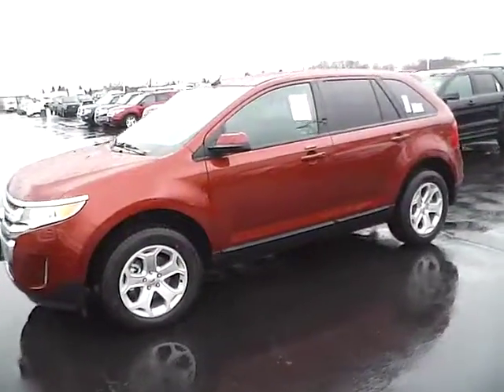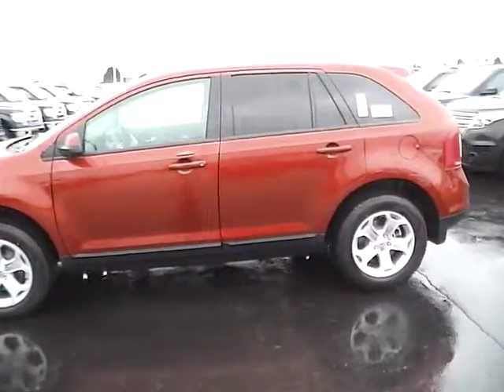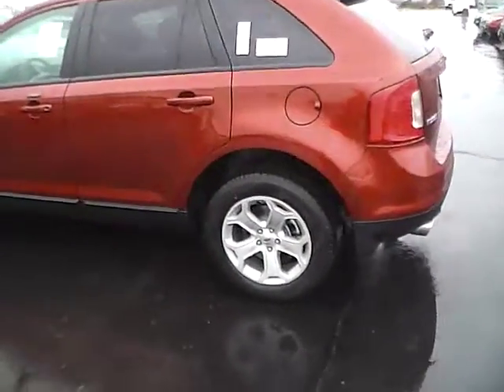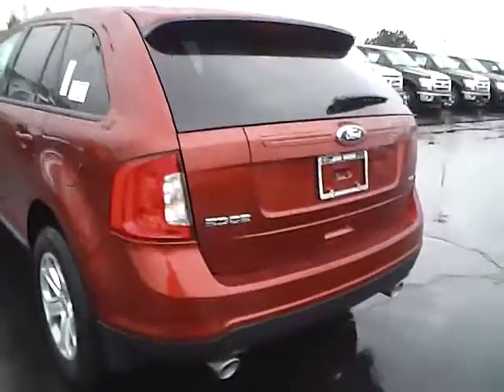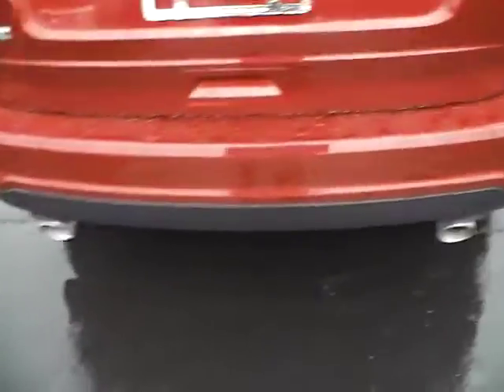Today's video is on a brand new 2014 Ford Edge SEL in Sunset Metallic with a charcoal black interior. This vehicle has a 3.5L 6-cylinder engine and a 6-speed automatic transmission, 18-inch alloy wheels, rear spoiler, privacy glass, window wiper and parking sensors, as well as dual exhaust.